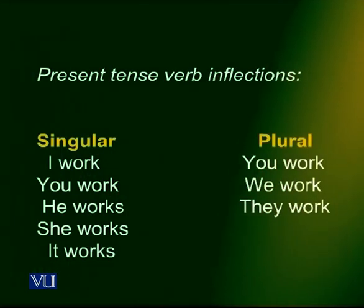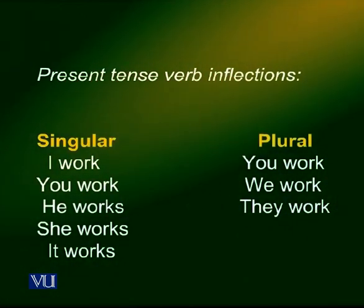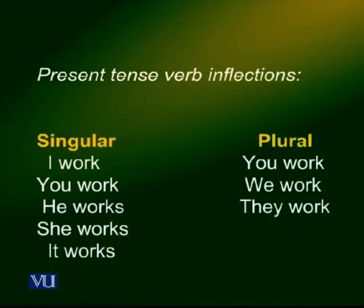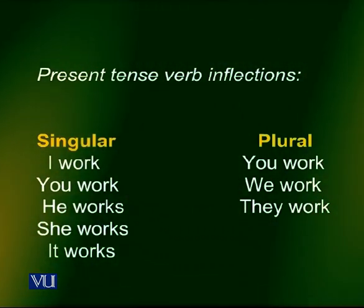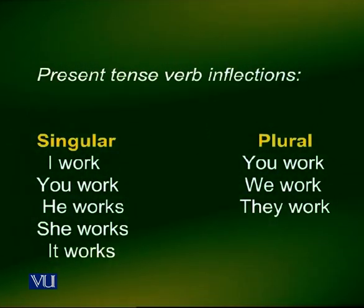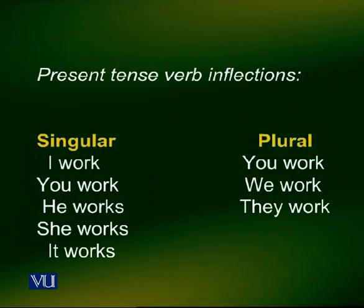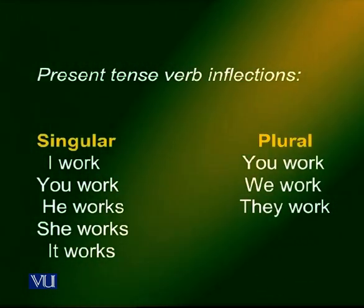Look at this table and you will notice the pattern of the present tense verbs. In the singular, it is: I work, you work, he works, she works, and it works. In the plural, it is: you work, we work, and they work. Did you notice that there is an S at the end of the present tense verbs for singular subjects, except for I and you? And there is no S at the end of present tense verbs for plural subjects.